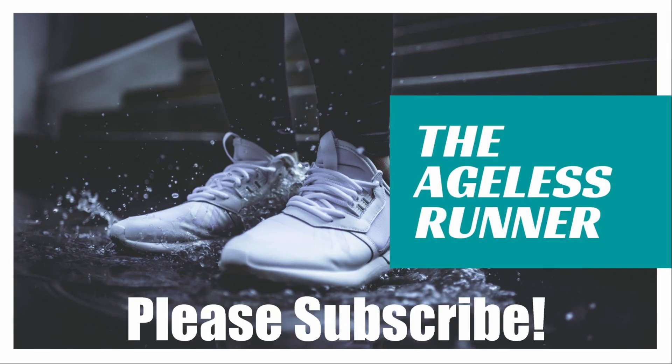Thanks again for watching my videos. If you wouldn't mind, please hit that subscribe button in the corner and subscribe to my channel. Thank you very much. We'll see you next time.